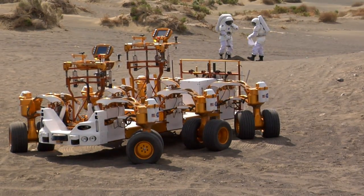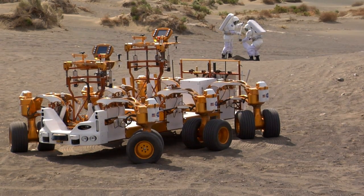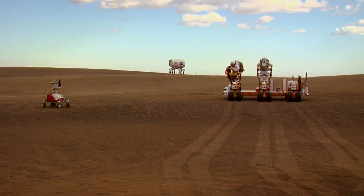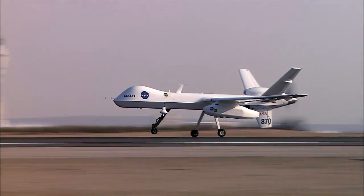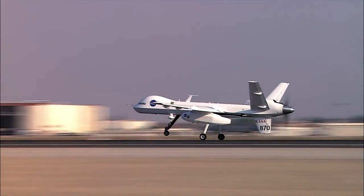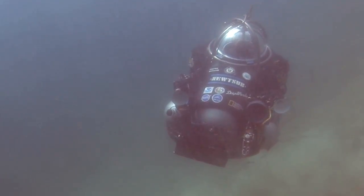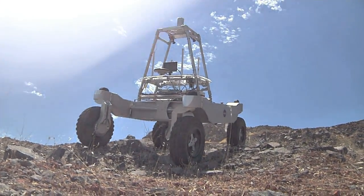The Intelligent Robotics Group is developing new robotics technology to improve the way that humans can explore the solar system. A key part of that is looking at how humans and robots can work together as teams, so that humans can support robots and the robots can support humans. We want to interact with autonomous systems and be able to create systems that we can trust in all kinds of circumstances.